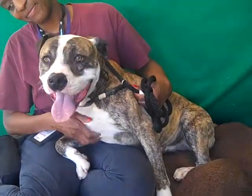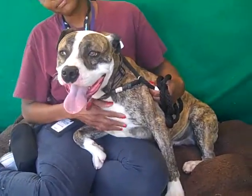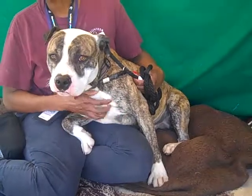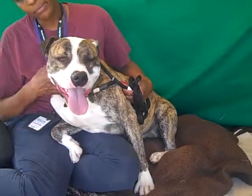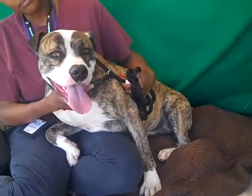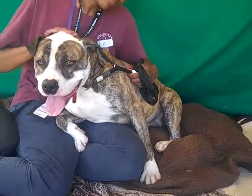He scored very well on his temp test — he got A's on everything. The only thing that came back as a possible concern was that he got a little stiff when being introduced to other dogs, but he was still very excited and wanted to see them, tail wagging. So we would just say have a slow, proper introduction with other dogs just to make sure you're careful. Otherwise he got an A on all other parts of his temp test.